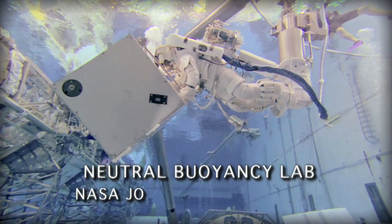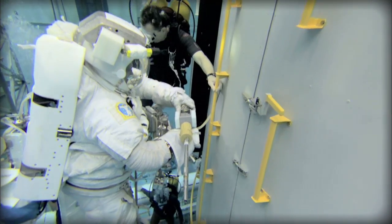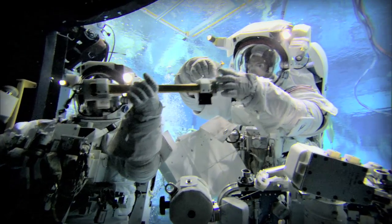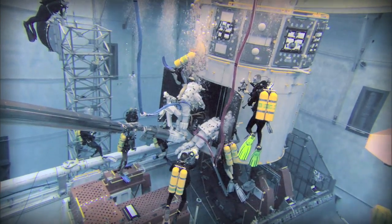One of NASA's premier training facilities at the Johnson Space Center in Houston is the Neutral Buoyancy Laboratory. In this 6.2 million-gallon swimming pool, Goddard engineers work alongside the astronauts as they train for the mission.